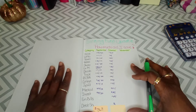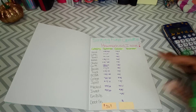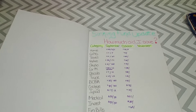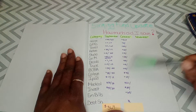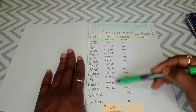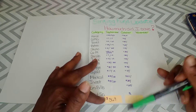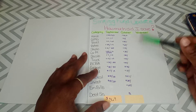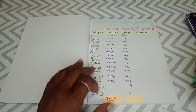Alright guys, hey newbies, hey! In September, I saved $369 in my sinking funds. We're going to see what we saved in October.